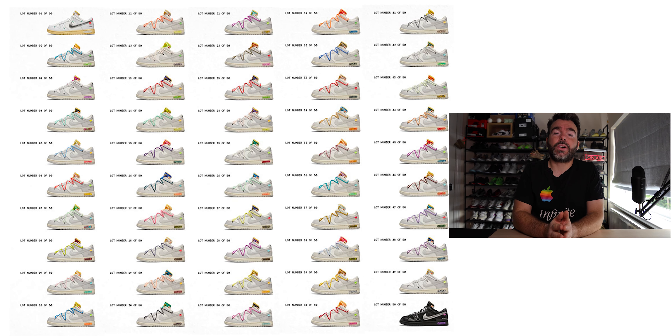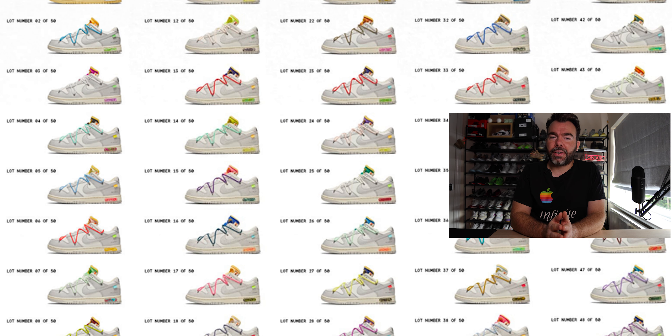The 50 were 50 pairs of dunks in very similar colourways but different materials. Other than lot number one and lot number 50, they were all very similar. Lot one was a white and yellow colourway and lot 50 was a black colourway.